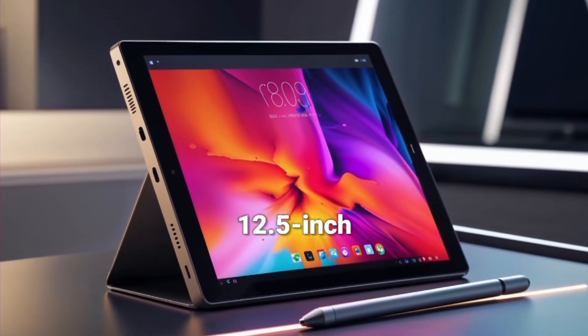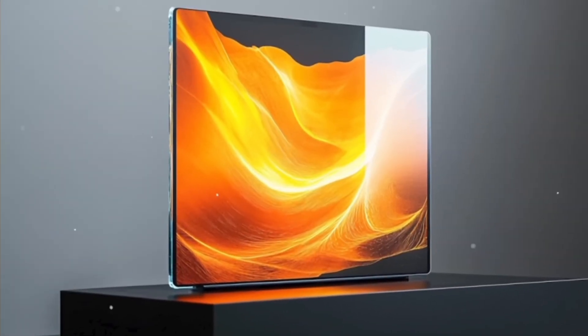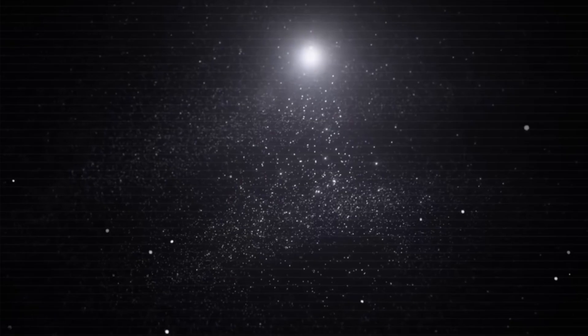The 12.5-inch 16K dual micro LED display delivers ultra-sharp text, vivid colors, 1228 ppi, and 3,000 nits brightness, so your screen stays clear even in bright sunlight.